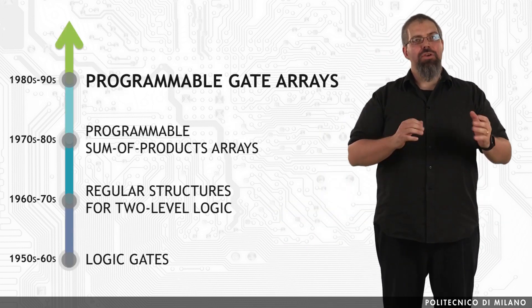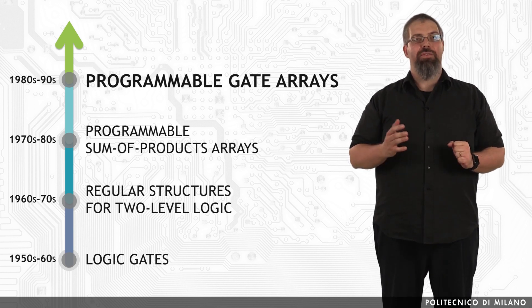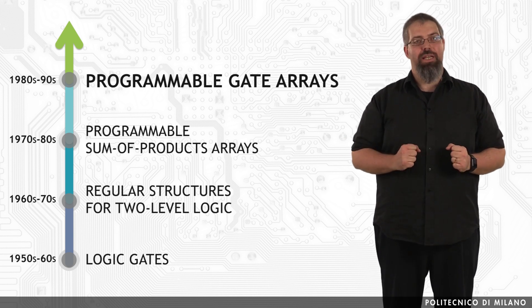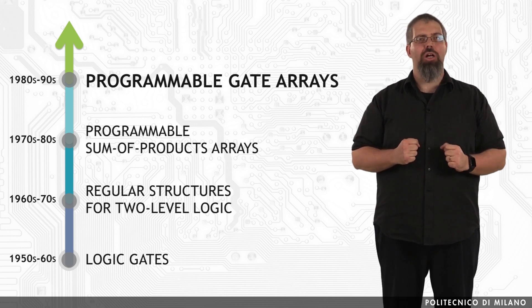From the mid-80s, reconfigurable computing has become a popular field due to the Field Programmable Gate Arrays technology progress. FPGAs were not the first reconfigurable technologies, but let's try to have a better understanding of what these devices are and the reason why they got so much attention and traction on the market.